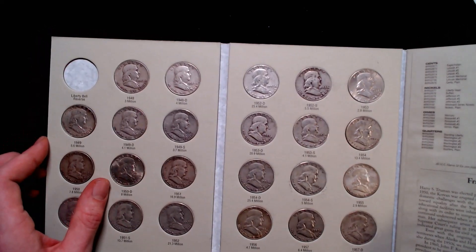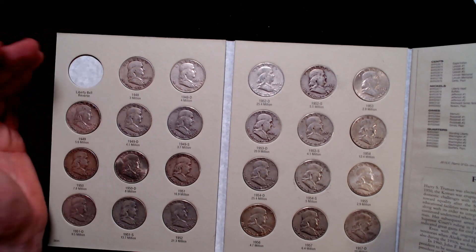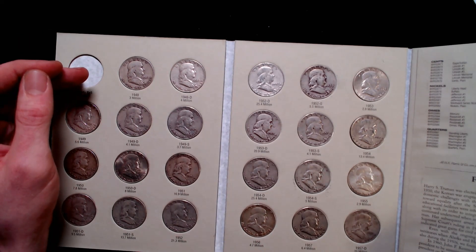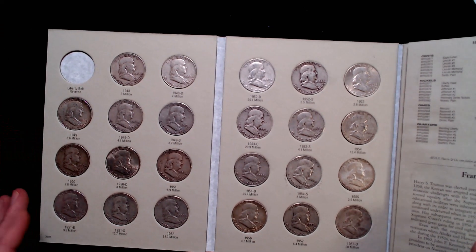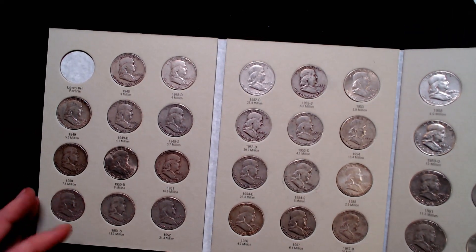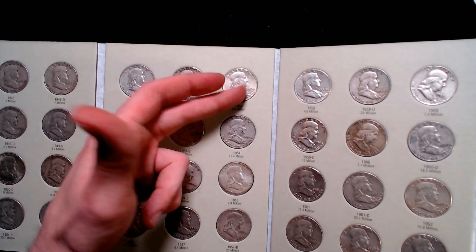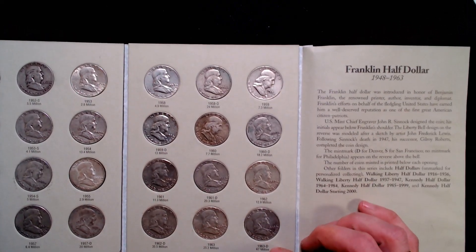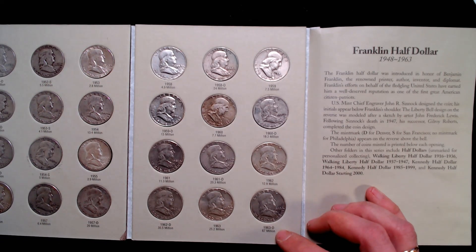You can see it's a nice album showing how many of each were minted. 1948 just three million, 1948-D just four million. Some of them are more common, like '51s at 13.7 million, and 1953 just 2.8 million. The 63-D is the most common at 67 million.